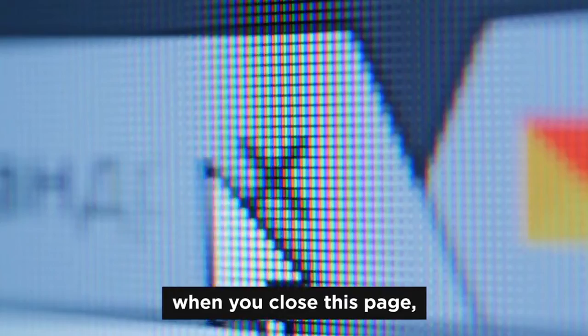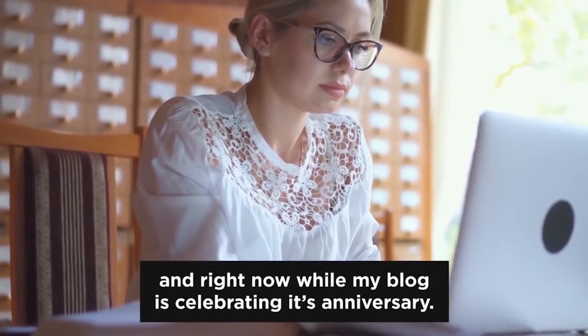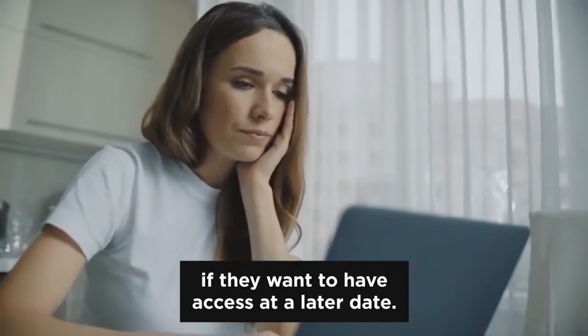One small word of warning: when you close this page, you won't have any other chance to get this beautiful keto package ever again. It's only available right here and right now while my blog is celebrating its anniversary. Anyone who misses this anniversary gift will have to pay the regular retail price of $79 if they want to have access on a later date.